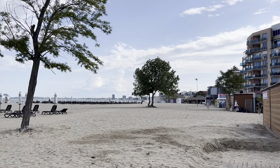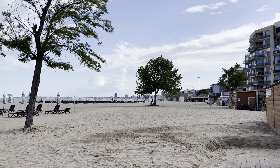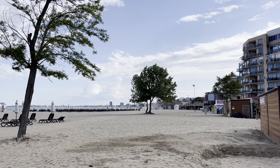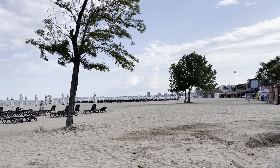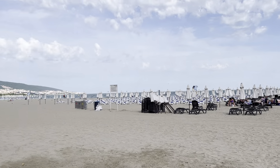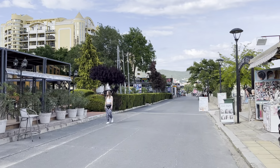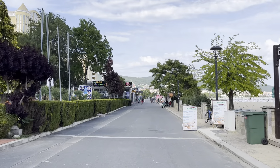Going south from Sunny Beach you end up in Nessebar. Buses from the main road go to Nessebar every hour and it costs 2 lev — one pound. Nessebar is one of the oldest towns in Bulgaria — an ancient fishing village with fantastic seafood, unusual bars and restaurants, lots of things to see, and it's also a good place for shopping.